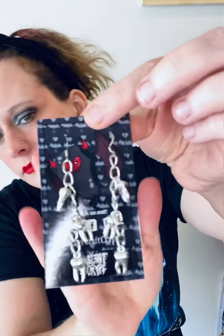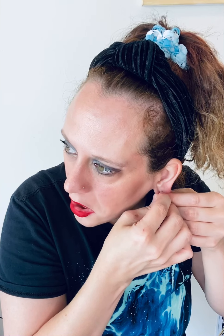Okay, first up we have — I think these are earrings, and they're teeth! Let me take them out. It always takes me a second to get the backing off and the earring in, so just give me a second.